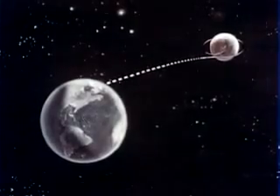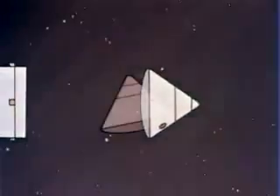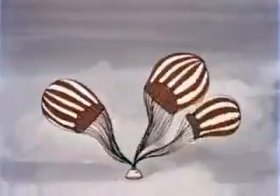Following mid-course corrections and just before entering the Earth's atmosphere, the service module will be jettisoned and the command module will be oriented for re-entry. At an altitude of approximately 50,000 feet, a drogue parachute will deploy to stabilize the vehicle. This will be followed shortly by the main parachute system, which will gently lower the command module to Earth.